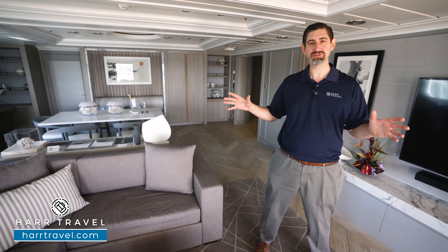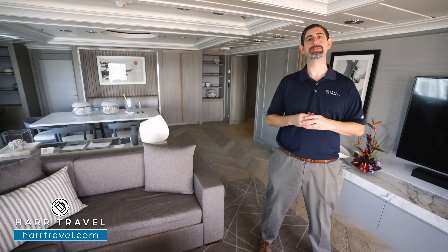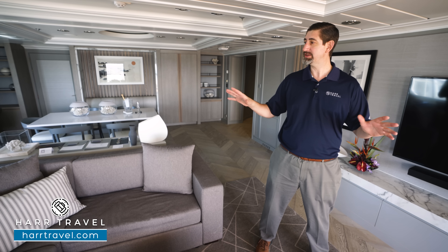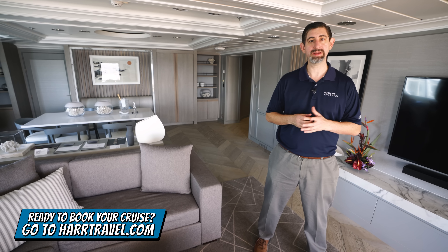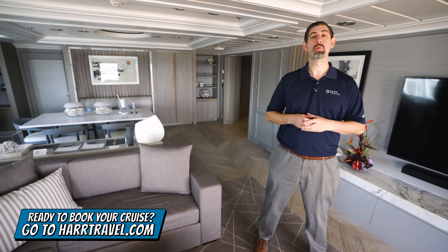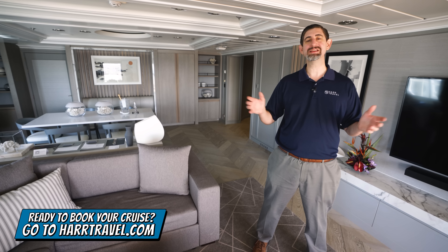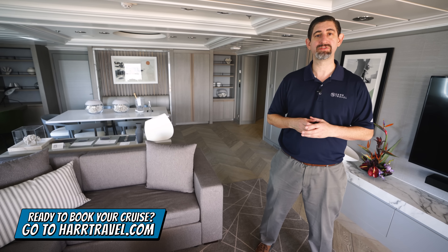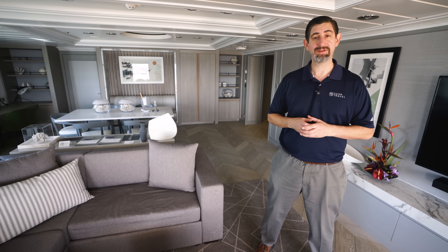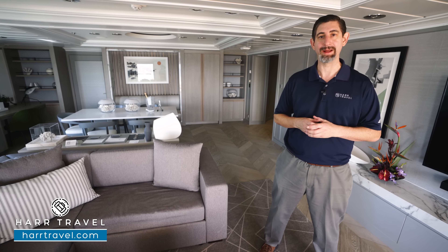We're in the penthouse right now. It is an incredible space in the aft of the ship. You can see how beautiful it is after its Celebrity Revolution upgrades. When you're ready to book your next suite with Celebrity, make sure you reach out to Hartravel. We are your Celebrity Cruises experts. We know the spaces inside and out, and we have an amazing relationship with Celebrity Cruises. We know that we can help craft the cruise vacation of a lifetime for you, your friends, family, or group at an incredible value, and get the Hartravel signature service every step of the way.